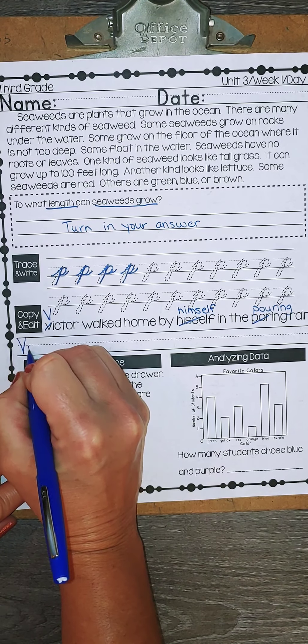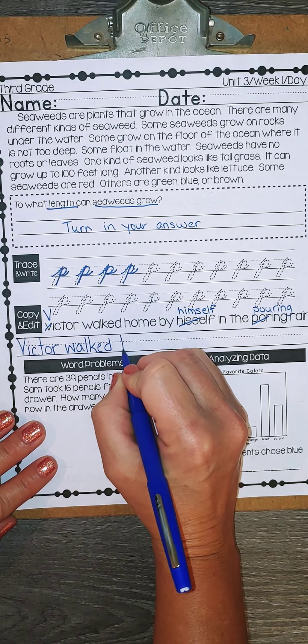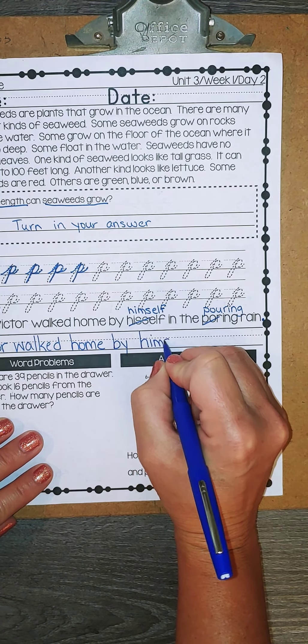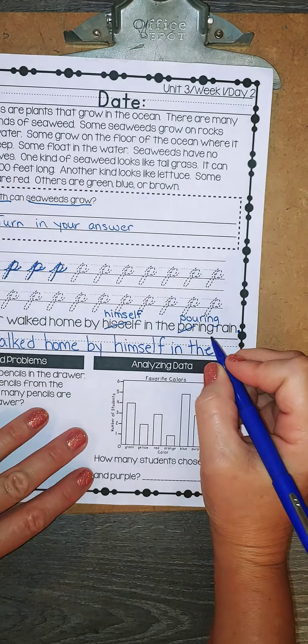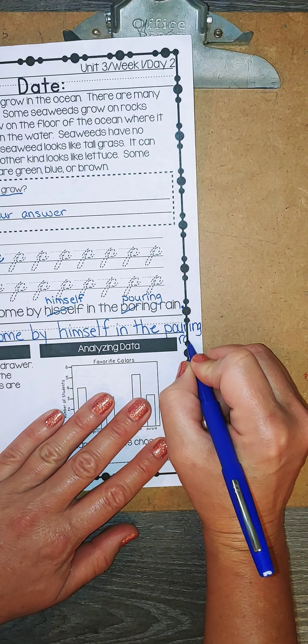So let's write our sentence nicely using our sentence structure — spaces between our words, putting capitals and big letters at the top, small letters starting in the middle. I'm going to run out of room here. Let's see if I can fit at least pouring, and then I'll put rain below it, and that's okay in this one.